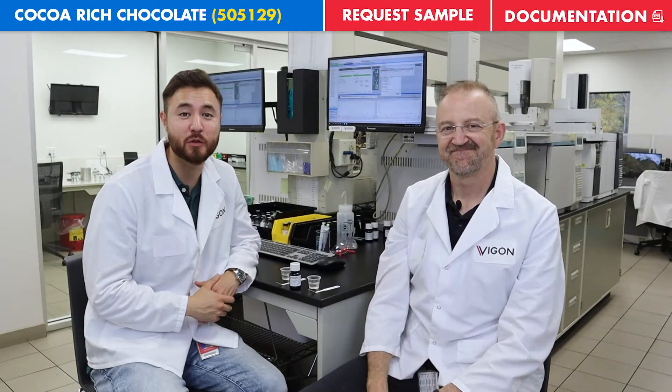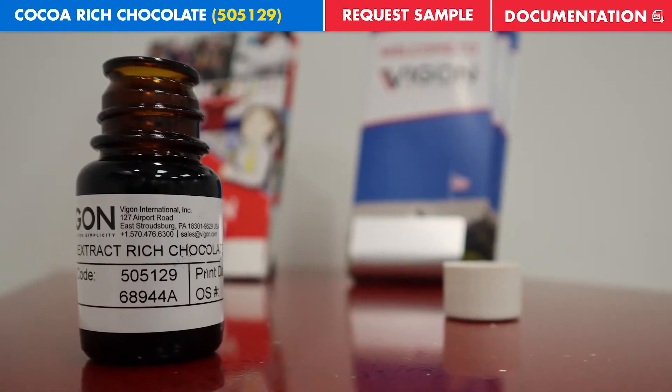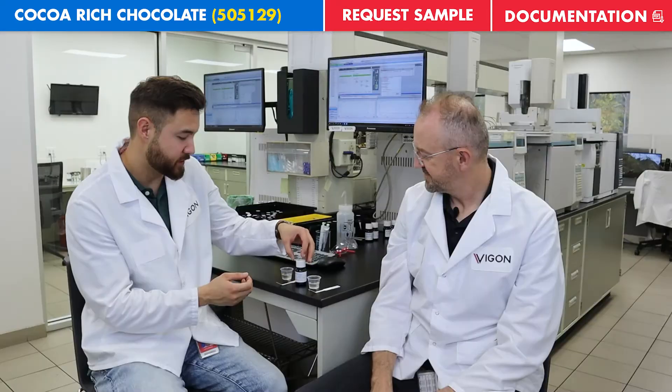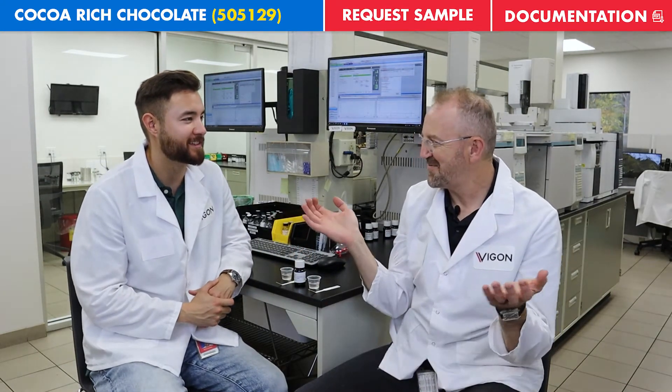Welcome to 'In Two Minutes,' where today we'll be going over our cocoa extract rich chocolate. Do you know more about this product? Give me two minutes here — how am I supposed to do this quickly?